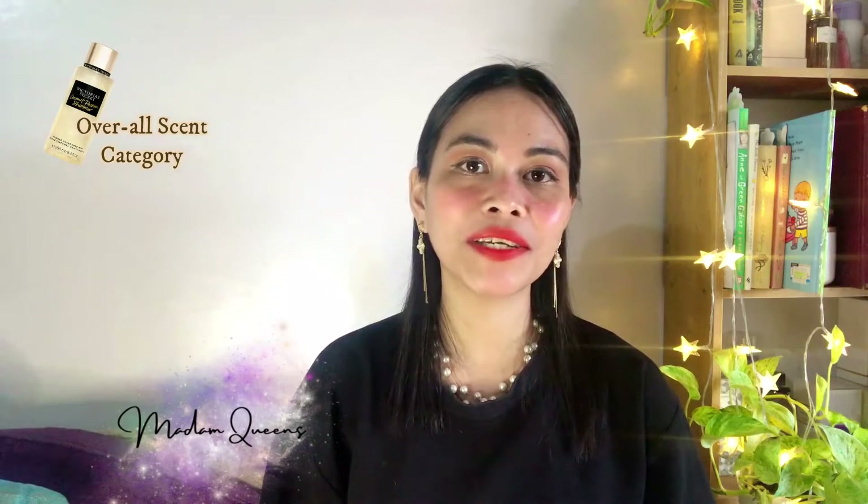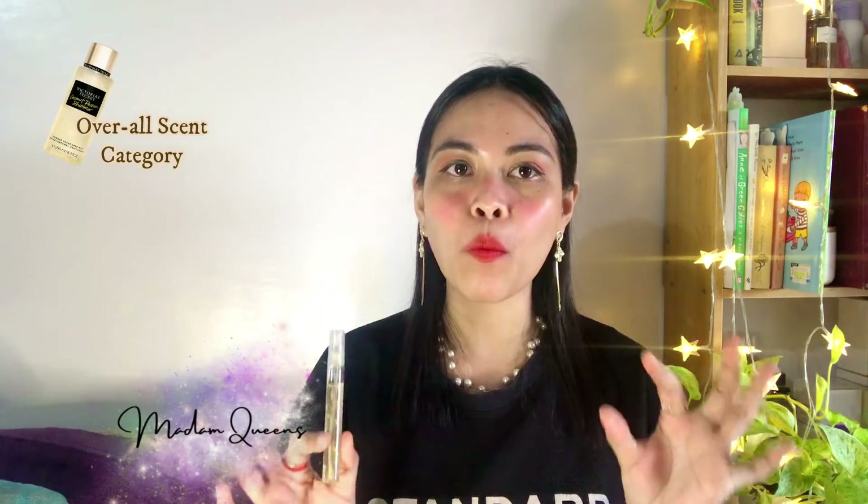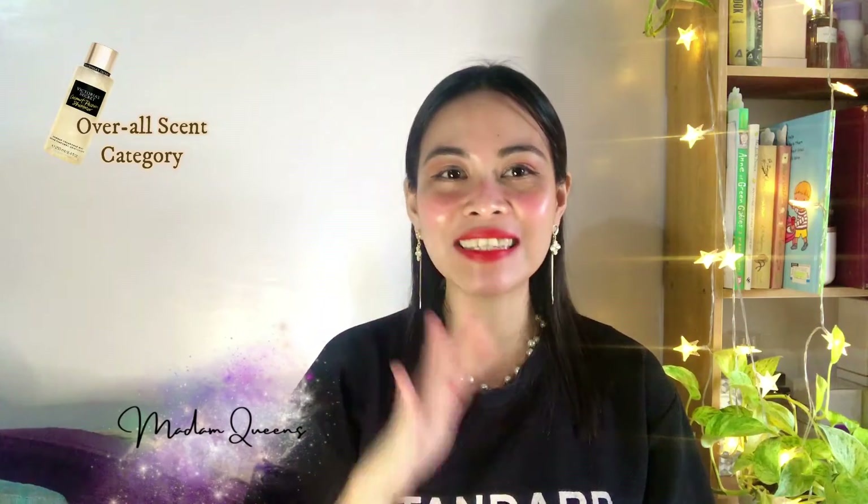The overall scent category of Victoria's Secret Coconut Passion is sultry, sexy, warm, and ladylike — very womanly. Personally, I would wear this on an occasional basis when I want to feel sexy, womanly, pretty, and mature. I'm also going to layer this with Zara Nude because that combo is perfection.